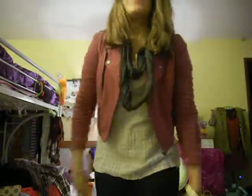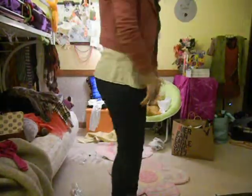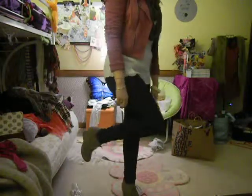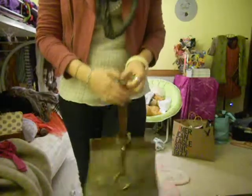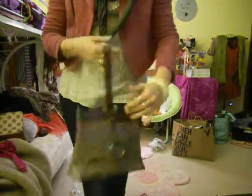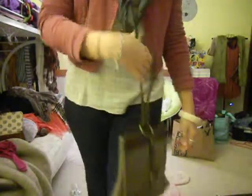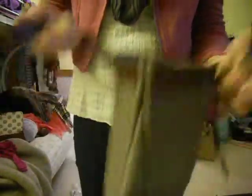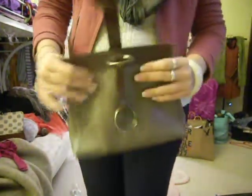I'm wearing dark wash leggings — holy jeggings! For my shoes I'm wearing my favorite nude wedges. For my purse I'm carrying this vintage bag and I love it, it's the coolest thing ever. You just open it like that and it's pretty big inside.